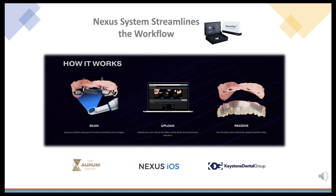Here's the system summary. First, place the scan gauges and scan. Second, upload the scans to the Nexus iOS portal. Third, Nexus iOS and the Orem Group will send you the design file for approval. And finally, a few days later, the finished Orem Tech Implant Bridge is delivered to your office in jewelry-like packaging.